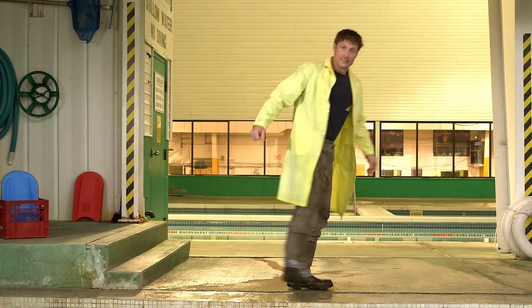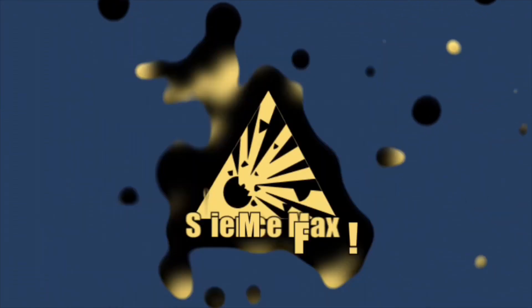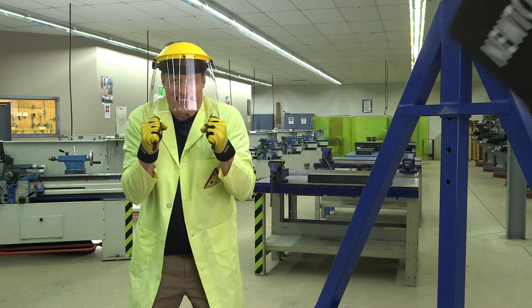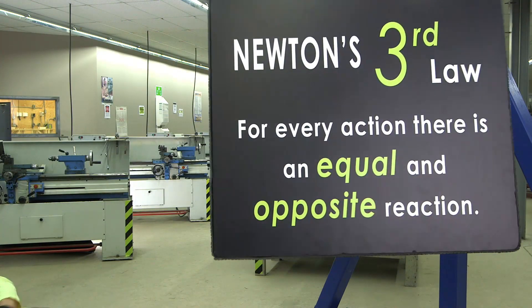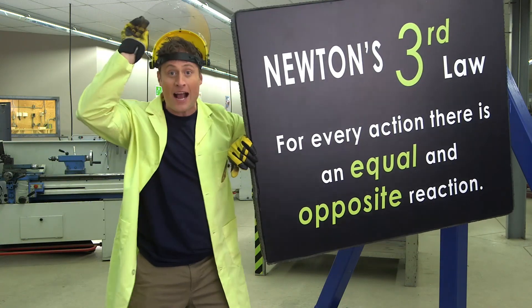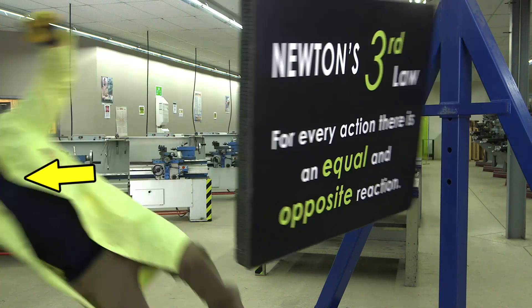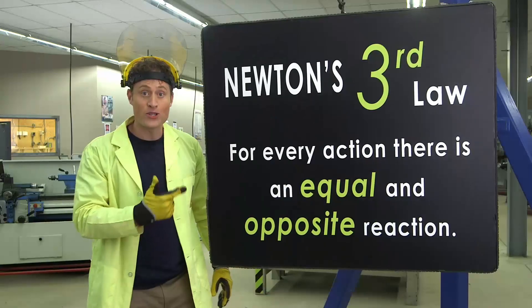Let's take a closer look at Newton's Third Law. Newton's Third Law: for every action there is an equal and opposite reaction. When this sign hits me, I exert a force on the sign in the opposite direction — that makes the sign stop moving. It also exerts an equal force on me, causing me to fly off in this direction.